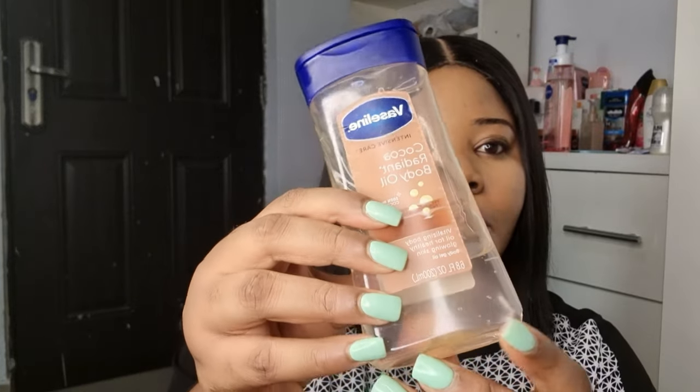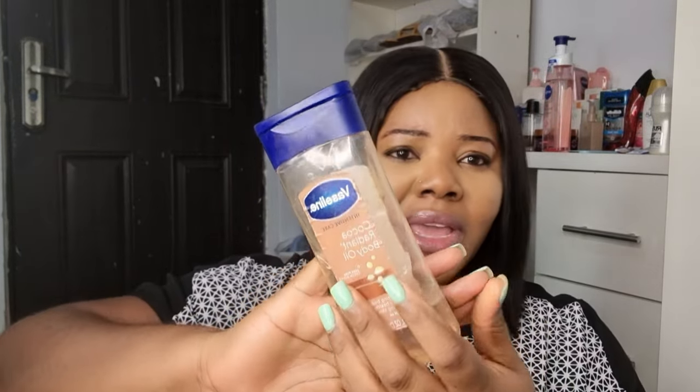This body oil comes in a 200ml bottle and retails for around nine to ten thousand naira or even more, depending on where you're buying from.